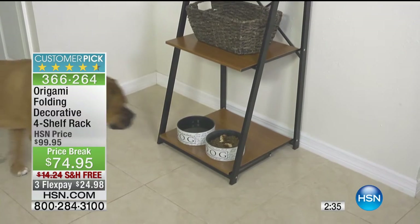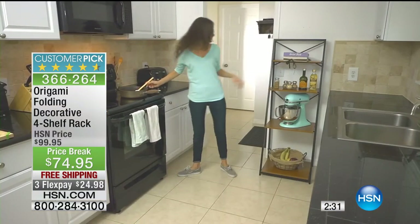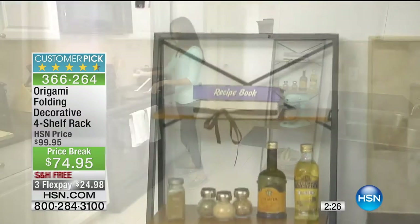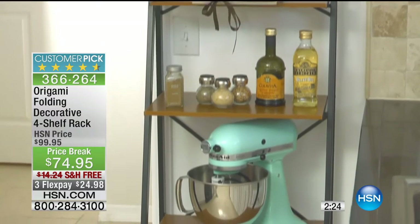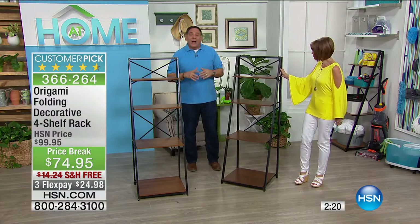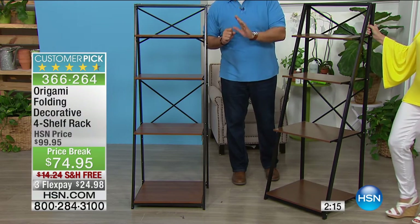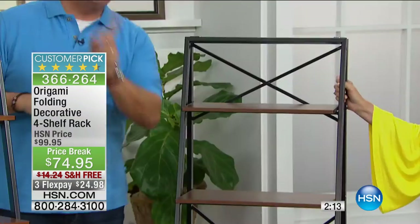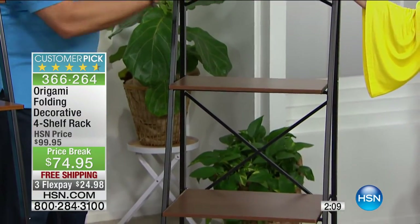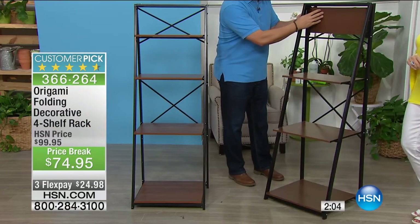At $74.95 you're saving about $25. Origami is addictive — it should come with a warning. This one in particular is perfect if you don't have cabinet space or bathroom space and just can't find the right piece. This is just about 20 pounds, so you can take it anywhere. At 20 inches wide it fits in a dorm room or office — put your printer on it, your TV, whatever you need.